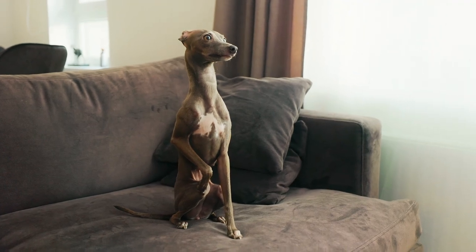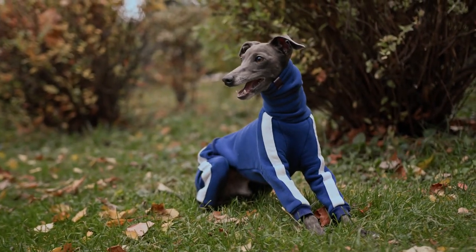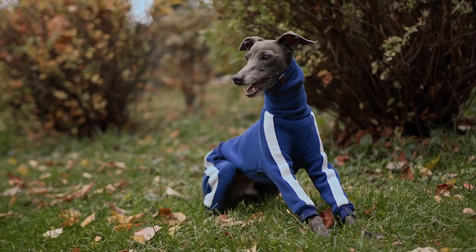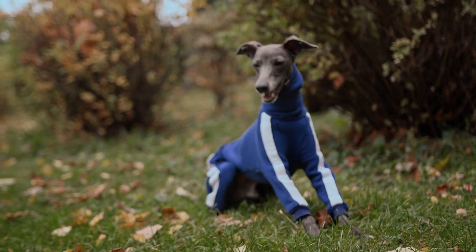Italian Greyhounds are dogs dating back 2000 years, when they were bred as companions. These dogs were hunters for small game, but the breed as we know it today got their look in Renaissance Italy, where they were status symbols and where aristocrats and the wealthy owned these dogs.